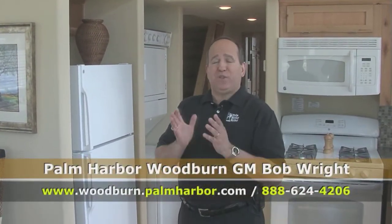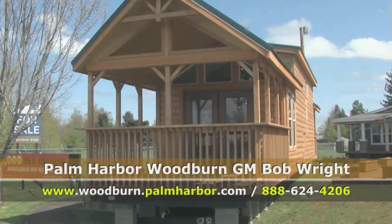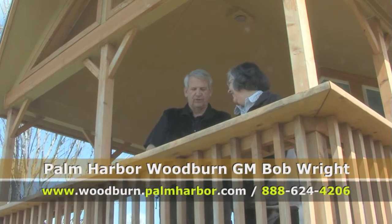People absolutely love these. This is, without a doubt, also the best time to invest in a Park Model. We have a spring sale going on right now — it's our largest sale of the year for Park Models. People want to be in for the summertime; they want to take advantage of living at the coast.